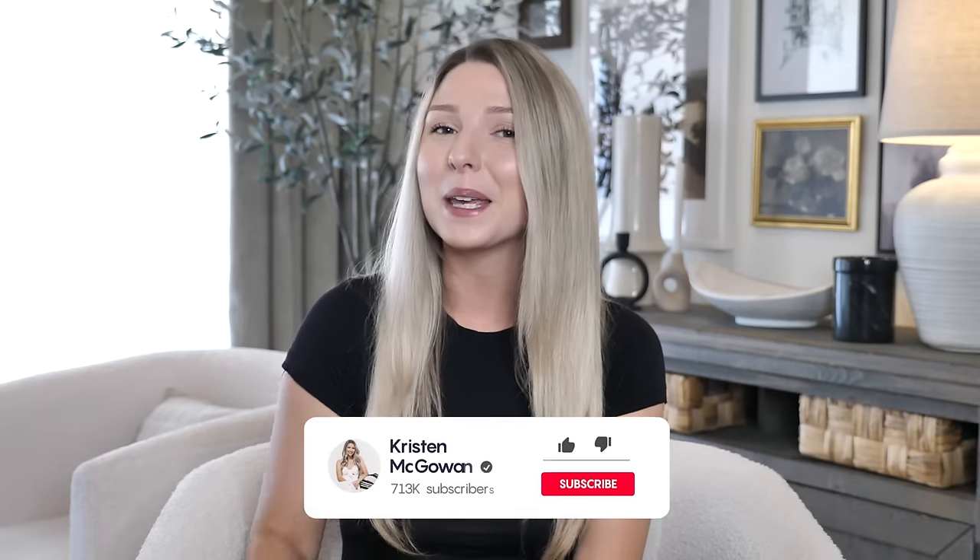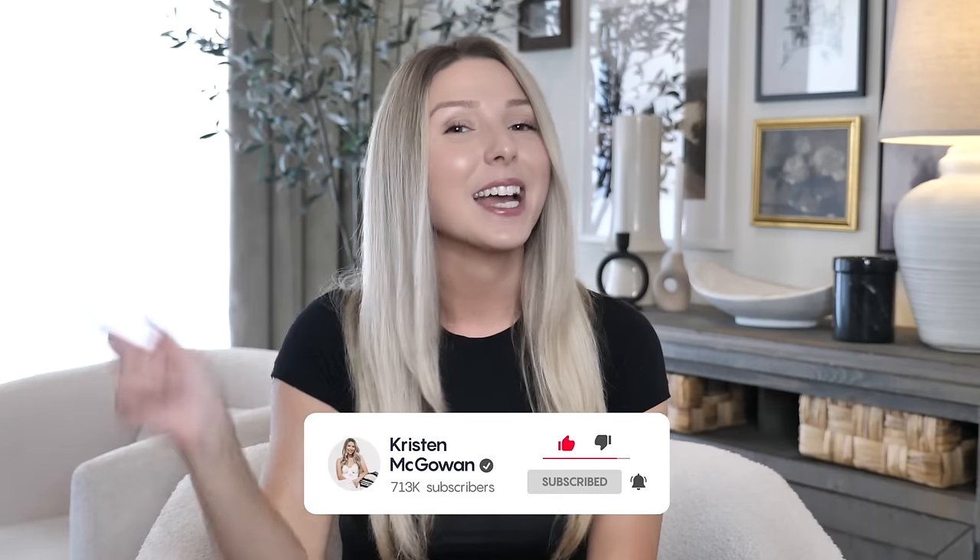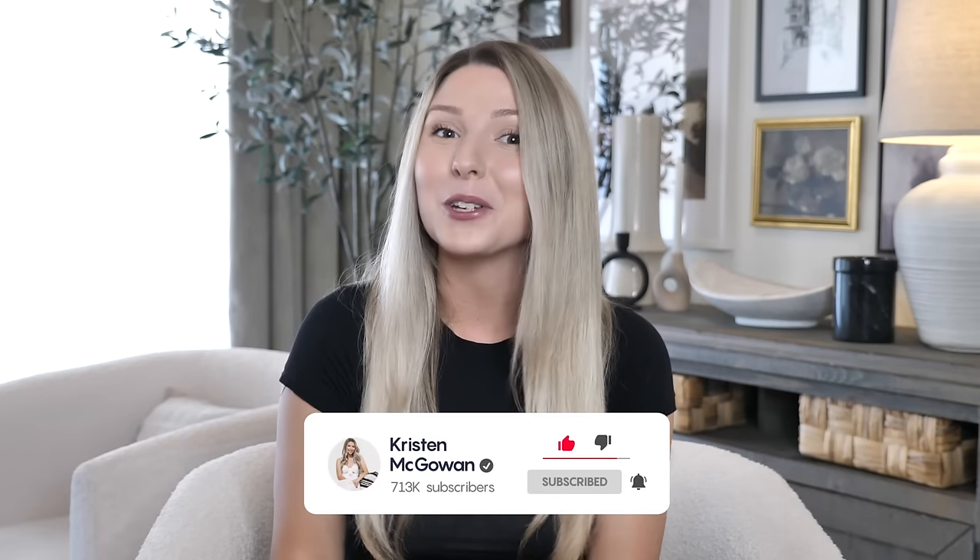Alright, that's it for today's organizing. I hope you guys enjoyed watching and I hope this gave you some ideas you can start using in your home. I'll have all of these products linked down below in the description box. Let me know in the comments which organization idea you absolutely need to start using. If you enjoyed watching and found this video helpful, make sure you give it a big thumbs up, hit that like button, and subscribe so you don't miss upcoming videos. Love you guys so much and I'll see you in my next one!